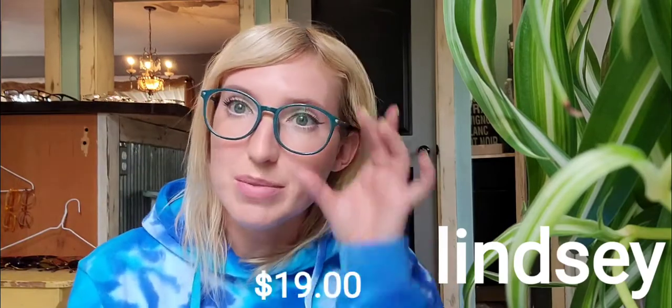These ones might be one of the biggest frames I have — called Lindsey — in this shiny teal color. They're very comfortable but a little bit big for my face since I have a more narrow, long face. Still really cute though. If you're into big frames, these were definitely cheap — I think these might have been like nine bucks or something.